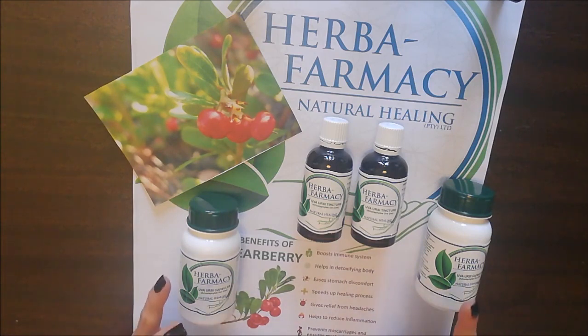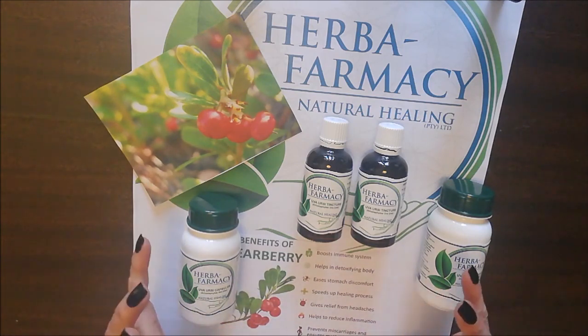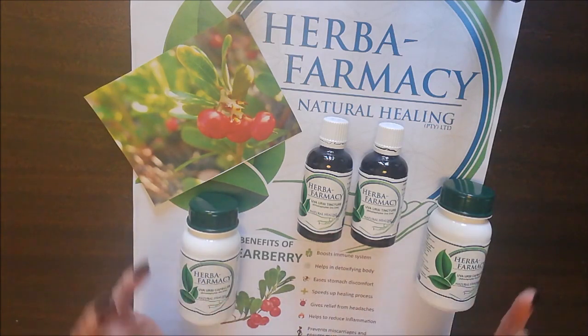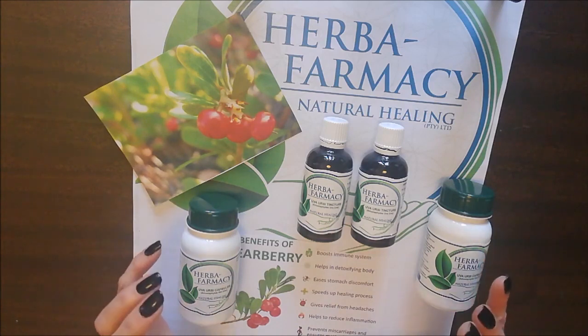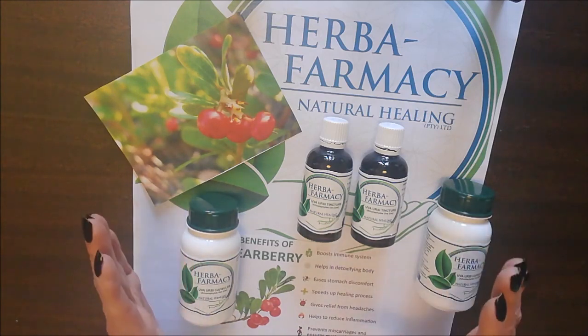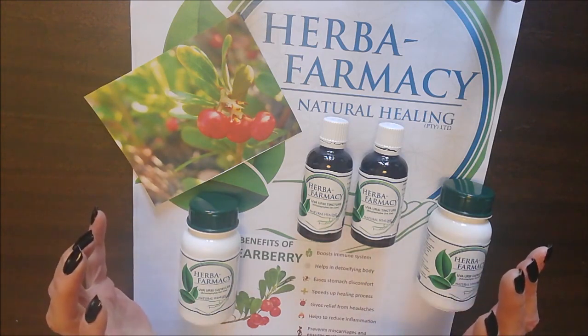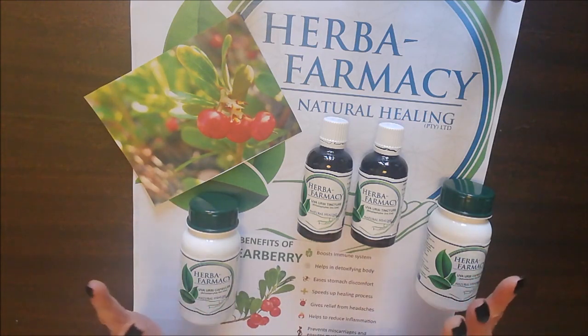The combination we normally use with uva ursi includes marshmallow root, which assists in the elimination of toxins from the organs. We also use uva ursi in conjunction with ginger, magnesium, and a couple of other products — that's all in our whole kidney cleanse kit where we include this product.